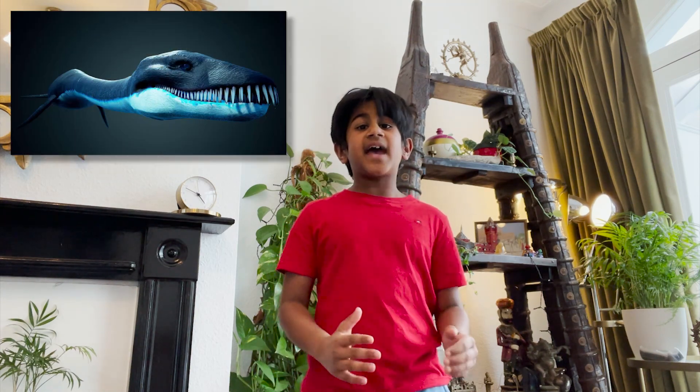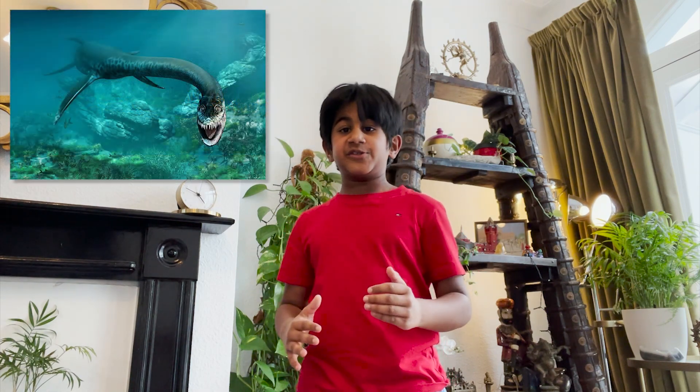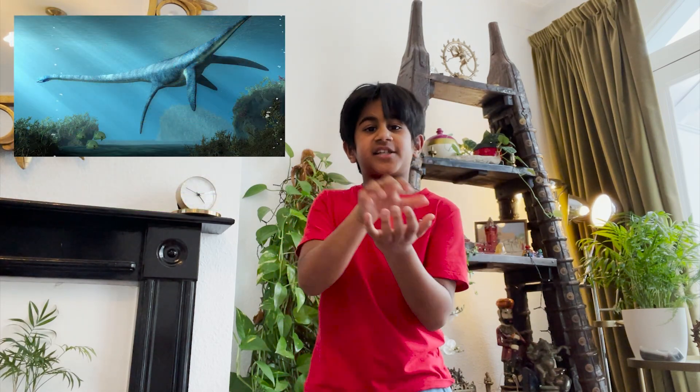Another interesting thing about Plesiosaurs teeth is that they are not attached to their jaw bone like our teeth. Instead they are attached to the roof of their mouth by a series of ligaments. This allowed Plesiosaurs to move its teeth forwards and backwards as needed, which was important for catching and eating its prey.